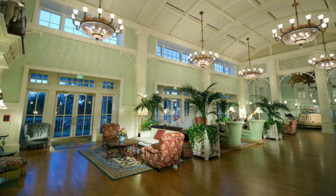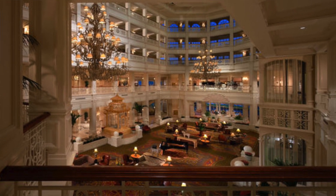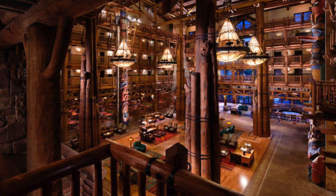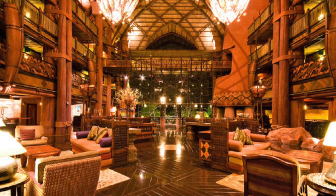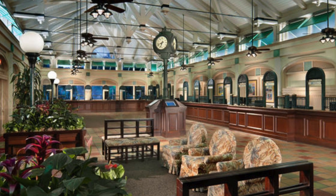The lobbies at the deluxe resort hotels are absolutely stunning — I walk into each one and think 'wow.' If you're not staying in a deluxe, definitely make a point of visiting some of the lobbies. Boardwalk Inn is so cool, Polynesian is amazing, Grand Floridian is stunning and even has a jazz band and piano player. Wilderness Lodge and the Animal Kingdom Lodge are breathtaking too. All moderate hotels do have a lobby, but they're not beautiful in the same jaw-dropping way.